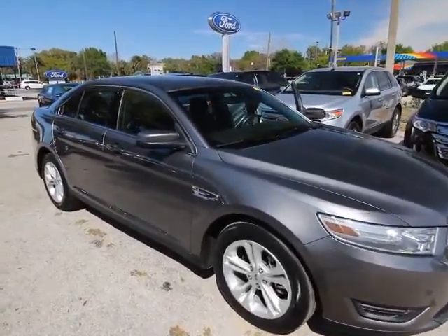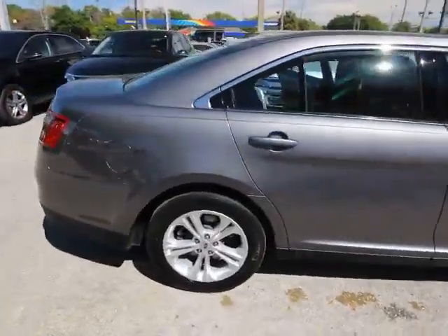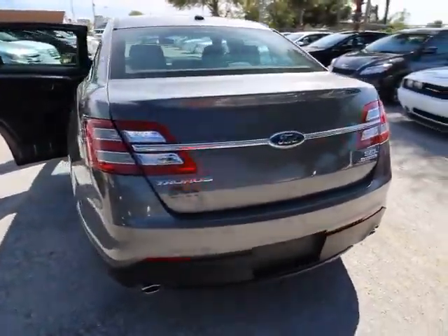The 2014 Taurus. This is it. Crafted by an obsessive engineering and design team, the Taurus was created to compete with some of the world's best. This vehicle has less than 30,000 miles.